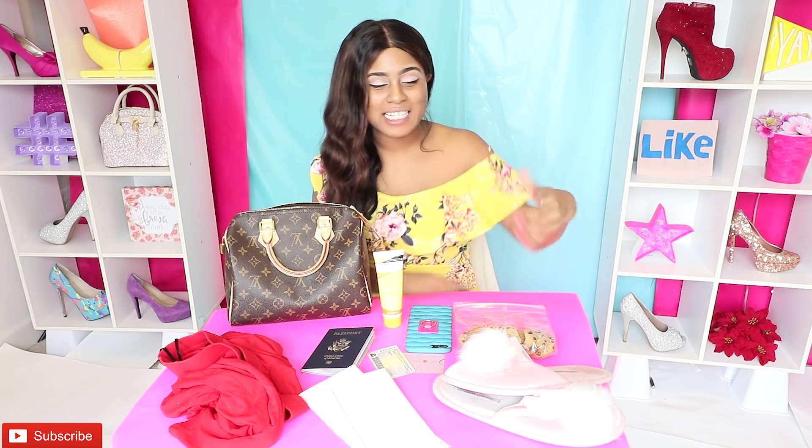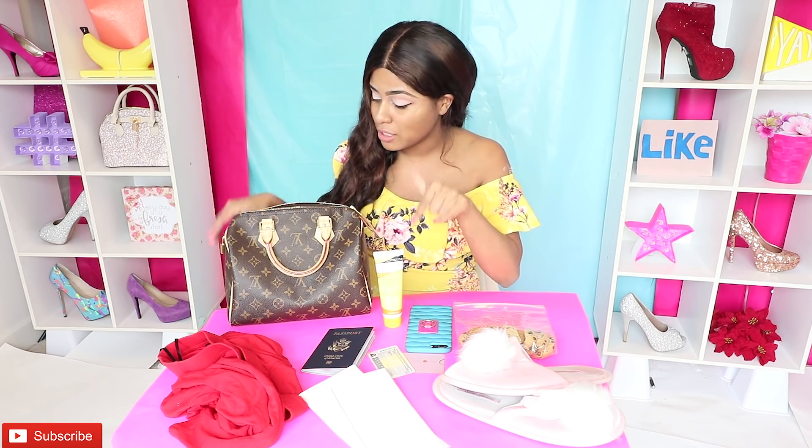I also have some lotion in my purse, because your girl is always so freaking ashy and my boyfriend always makes fun of me. Especially around here, or on my legs — always have to have some lotion in my purse.